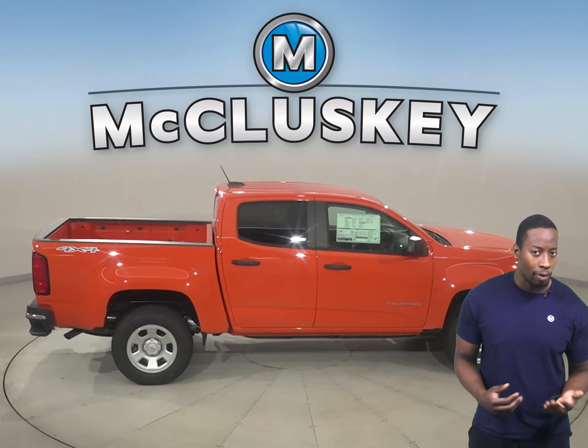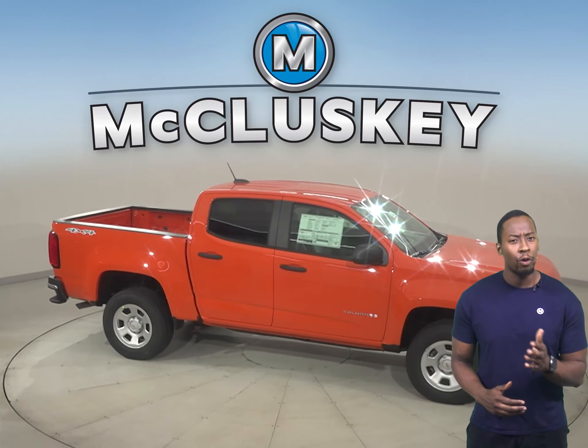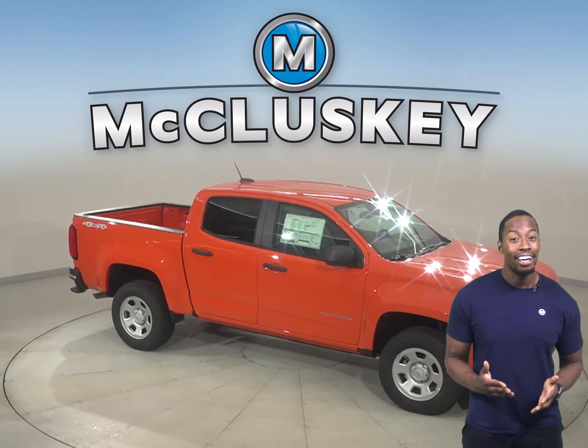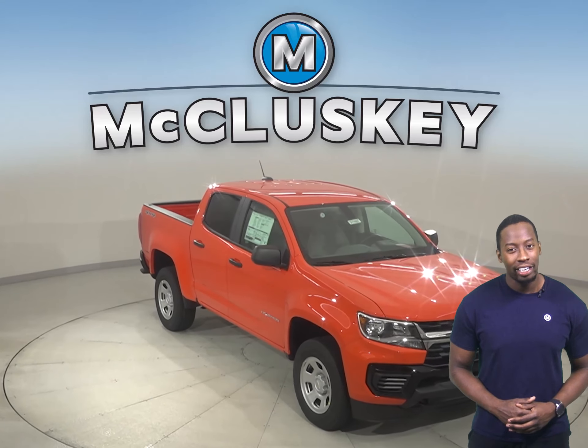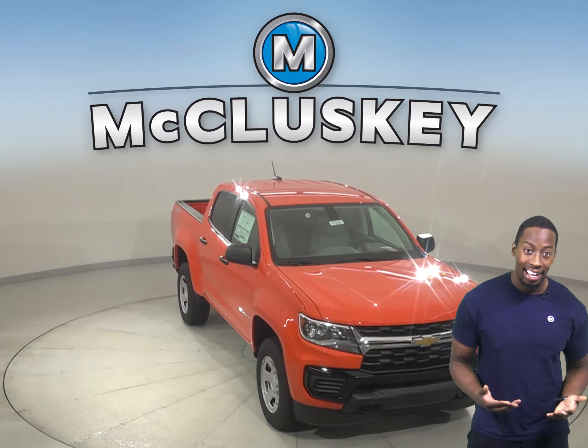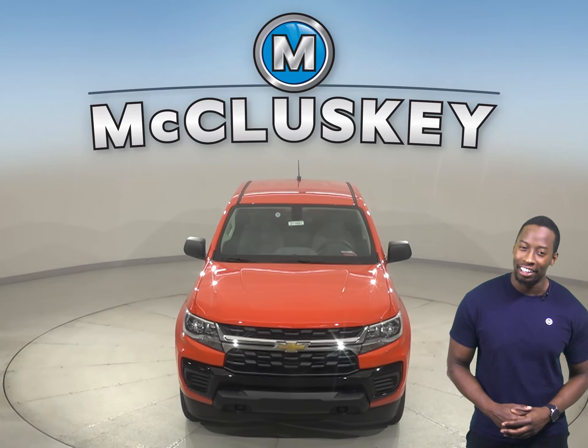The Chevrolet Colorado has three engine choices to take on the world. Why not try this vehicle out before you buy it with our free 48-hour test drive? If you decide to buy this vehicle, we will cover it with our free lifetime mechanical warranty for unlimited miles and unlimited years.